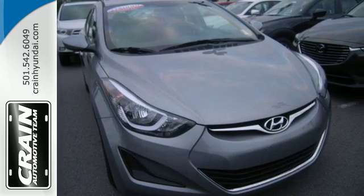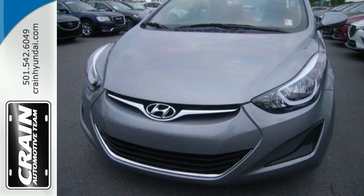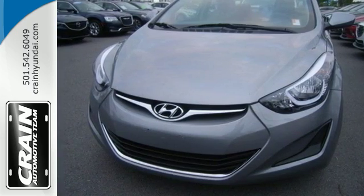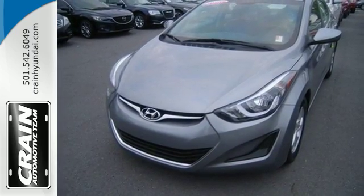You also get more standard horsepower, a capable 6-speed transmission, vehicle stability management system and hill start assist. Stretch out in the vehicle you've always dreamed of. This 2014 Hyundai Elantra.